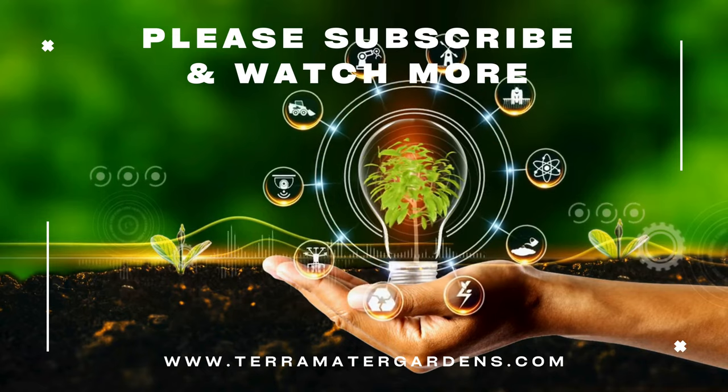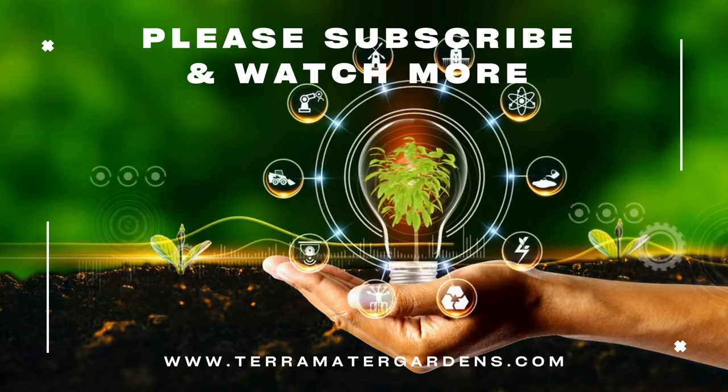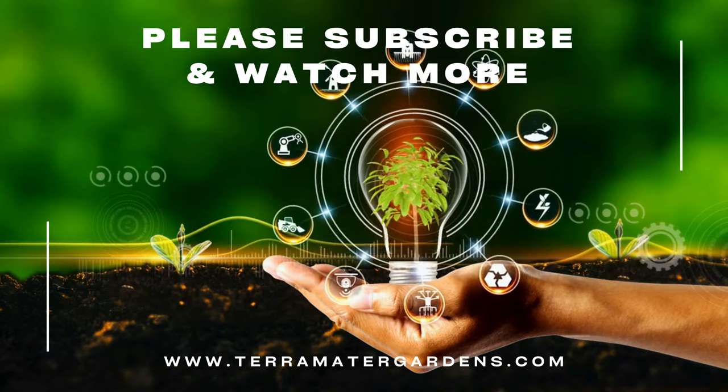And that wraps up our plant profile for today. Don't forget to like, comment, and subscribe. Until next time, happy gardening!